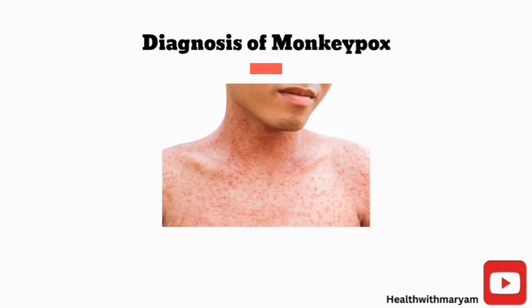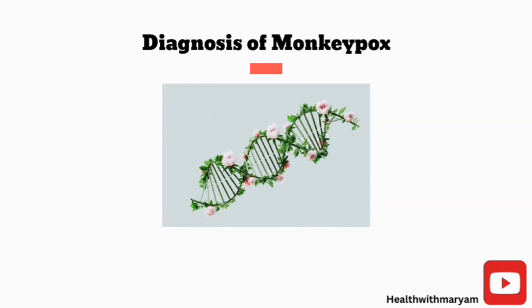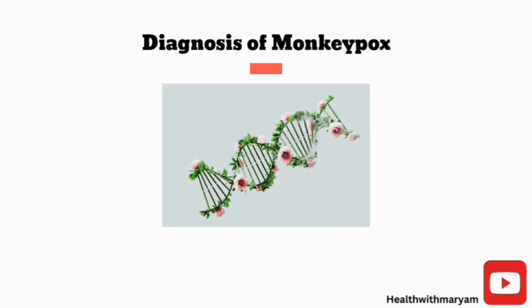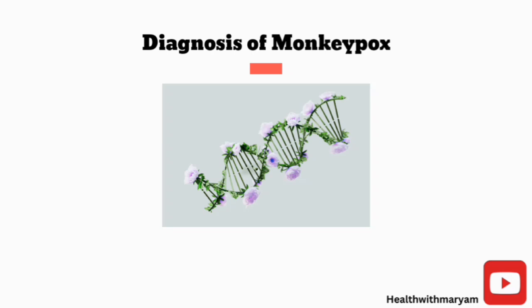Diagnosis of the monkeypox virus might be challenging as other conditions can present similarly to it. To detect the virus, a specimen is taken from the rash, skin fluid, or crust, and a polymerase chain reaction test is done to detect the DNA of the virus. If there are no skin lesions, a throat, anal, or rectal swab can be done to obtain samples for testing.